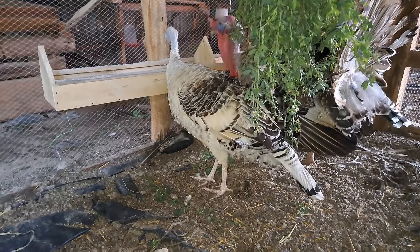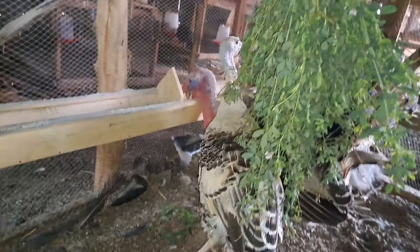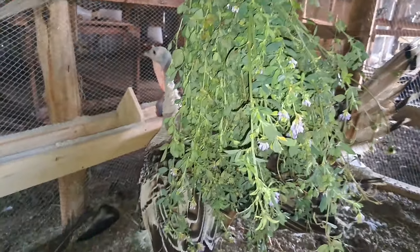Our turkeys start laying eggs when they are not so old. And what do we feed? What is our secret? We feed greens.